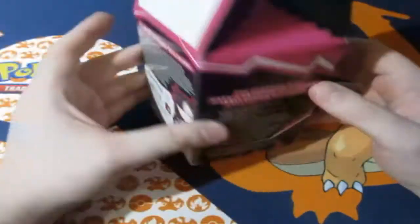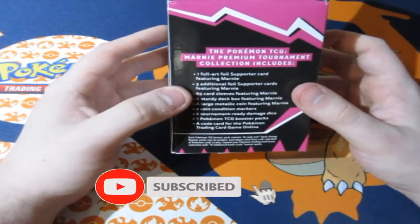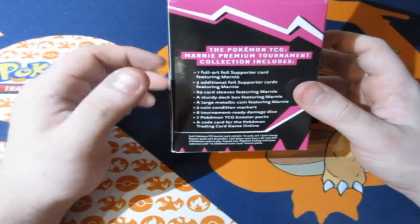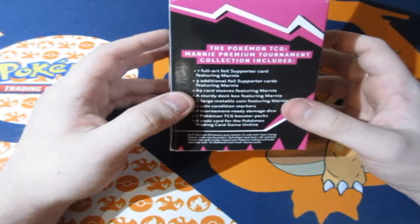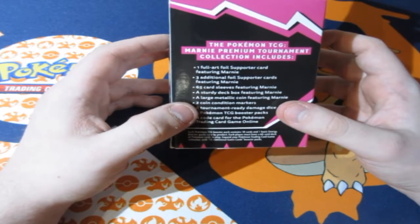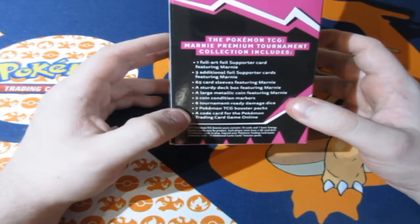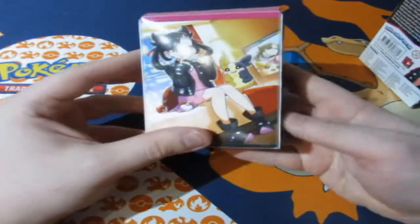One has to be opened up on the channel. Now you may be thinking, what is in this product? This is the main reason why people wanted this box: one full art foil supporter card featuring Marnie. You also have three additional foil support cards featuring Marnie, 65 card sleeves featuring Marnie, a sturdy deck box, a large metallic coin featuring Marnie, 2 markers, 6 tournament-ready damage dice, 7 TCG booster packs, and of course, the code.